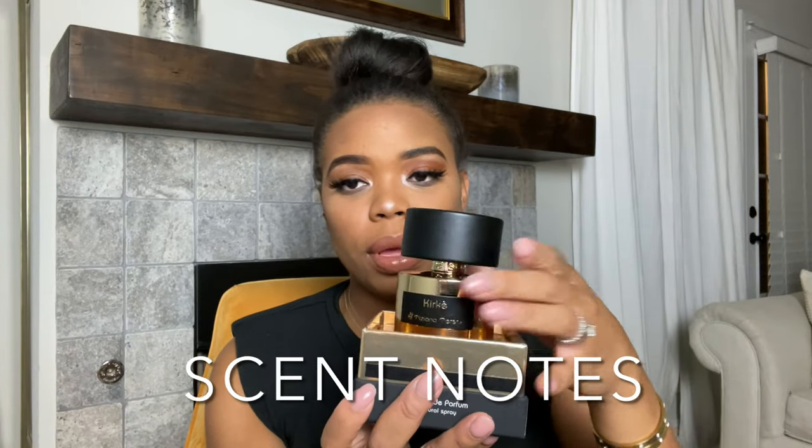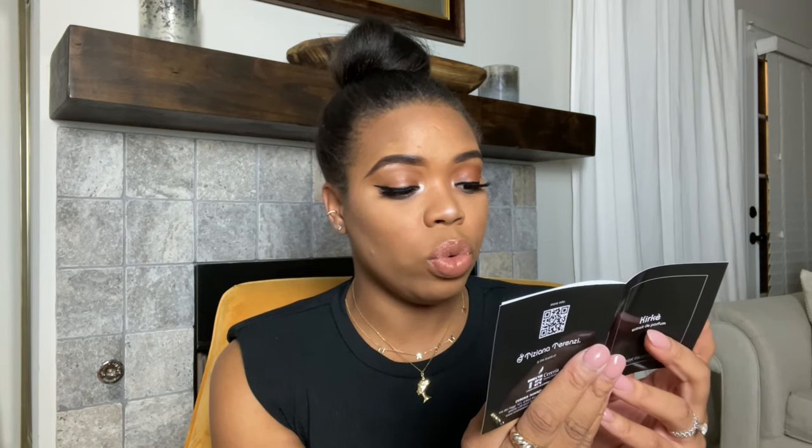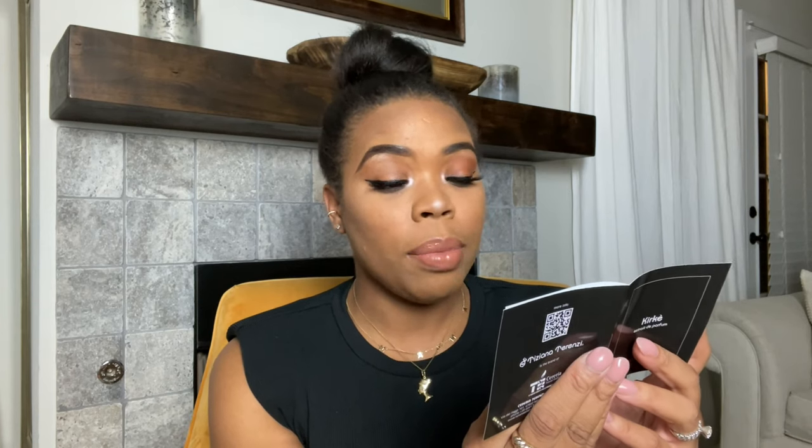As a fragrance in itself, the notes: the top notes are passion fruit, peaches, raspberries, cassis, pears, and warm sand. The middle notes are lily of the valley. And the base notes are heliotrope, sandalwood, vanilla, patchouli, and musk.